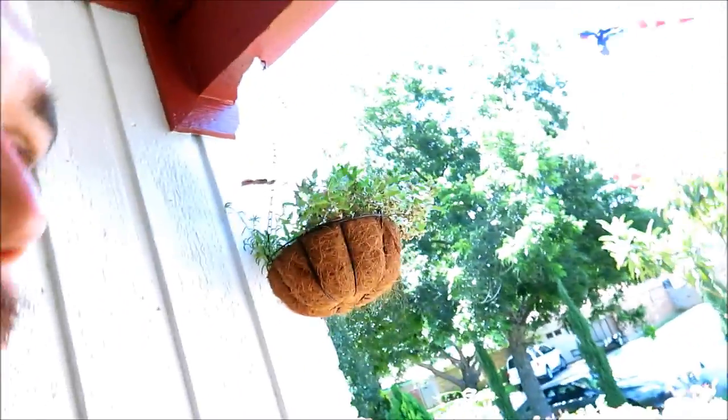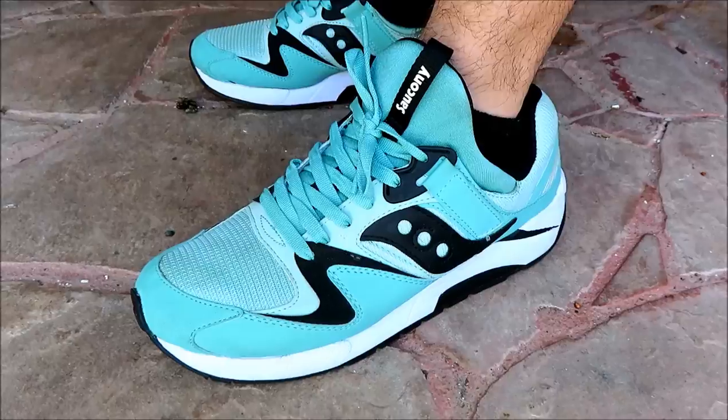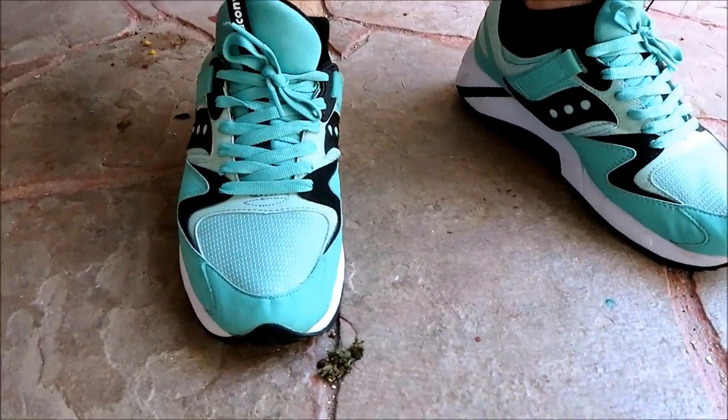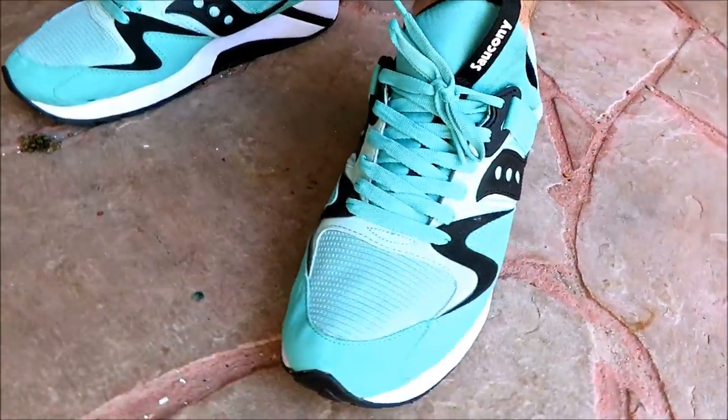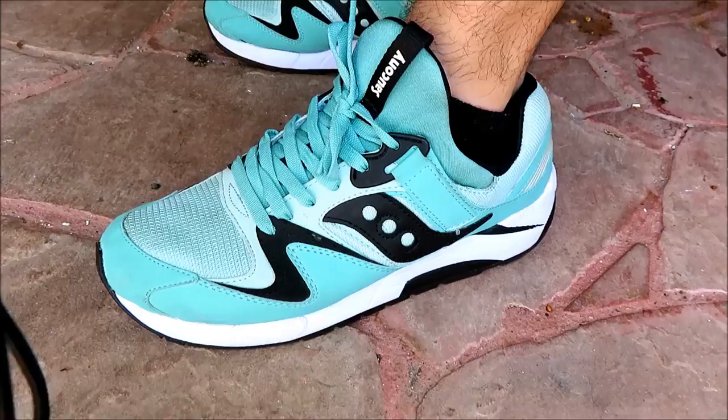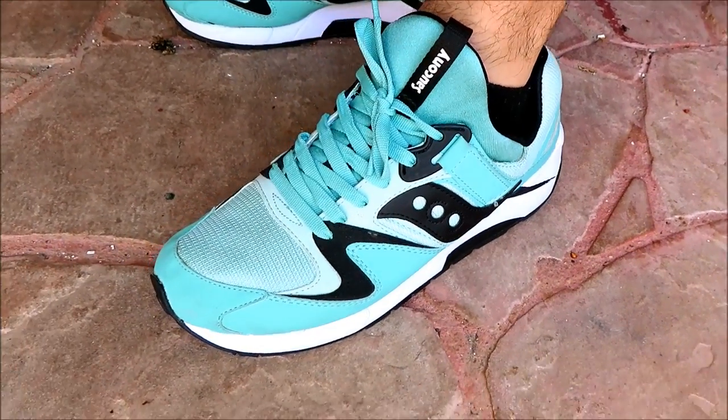What's up guys, welcome to Trip to the Thrift number 57. As usual, if you're enjoying these videos please hit that like button and subscribe if you are not already. Today on feet we have the Saucony Grid 9000 in the mint or Tiffany colorway, whatever you want to call them. This is my first time wearing these, just like last week was the first time I wore my 14s, so let's hope they bring good luck as well. Let's get out there and see what we can find this week.